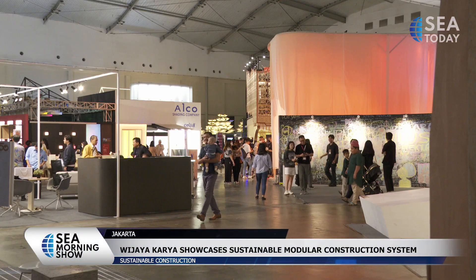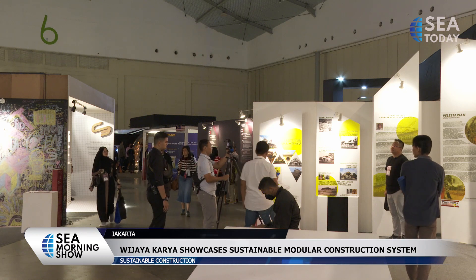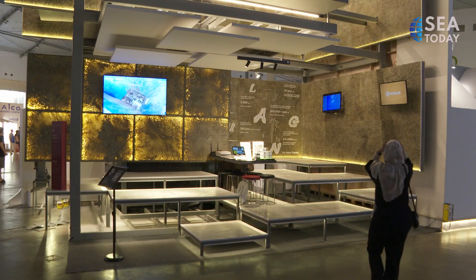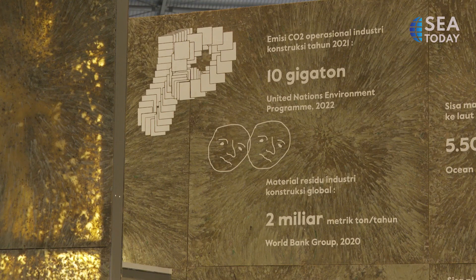State-owned constructor Wijaya Karya exhibited its modular construction method at the annual ArchID Expo, which runs from February the 22nd to the 25th. They collaborated with Parongpong Raw Lab, a waste-recycle material initiative, in constructing a sustainable building.